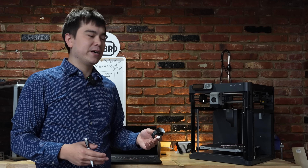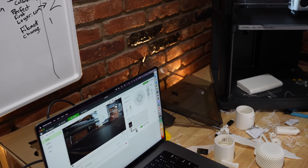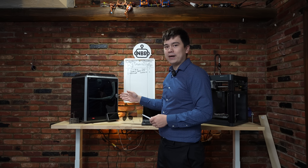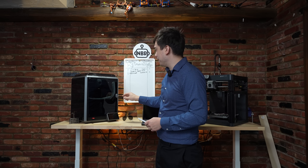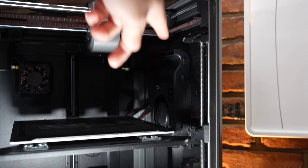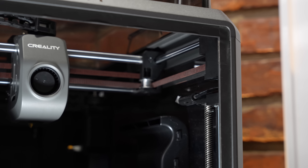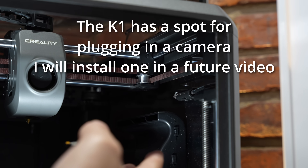This was an early unit of the P1P, so mine didn't come with the camera. The P1P now ships with a camera pre-installed, so in terms of a really practical and useful feature, the P1P takes a point for having a camera. You should keep in mind that the Creality K1 has a little upgrade port for the camera — there's a USB plug up here — but as a stock machine it doesn't come with that camera, so I really can't give it a point here.